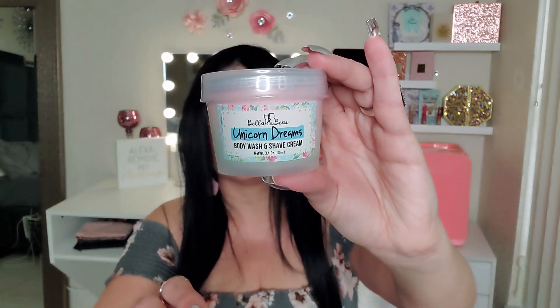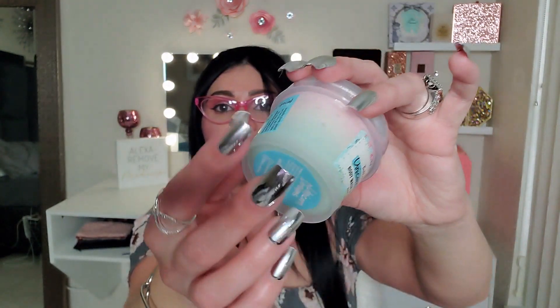They don't just have the monthly subscription box — they offer all these other options too. Let's see what I have in here! My first item is this right here — oh, this looks so cute! This is a Unicorn Dream body wash and shave cream. How cool is that — it's a shave cream too! It says 'rub all over wet skin and pay special attention to your hooves.' Look how adorable that is — I love all the colors!